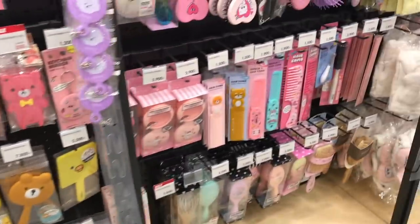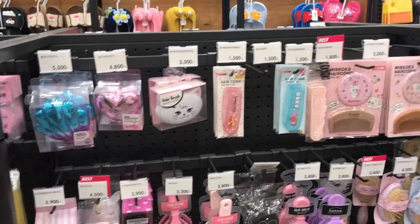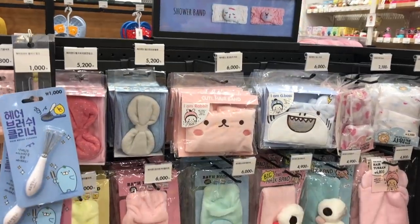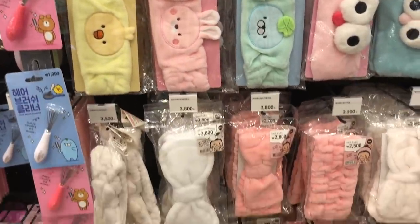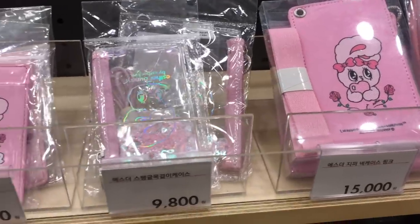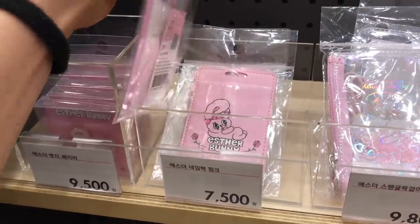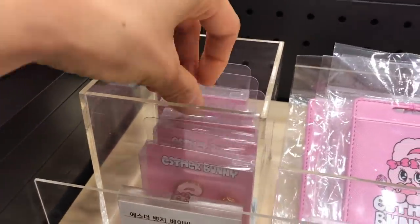I can't remember if this is the same as what I filmed in my previous Artbox video. Some of this stuff looks new to me but honestly I can't remember everything. I think some of these headbands look familiar but they're really cute and they're great for holding back your hair when you do sheet masks or your skincare. This is some of the same stuff they had in the Esther Bunny collection before but a lot of it's been sold, so they have a lot fewer items.